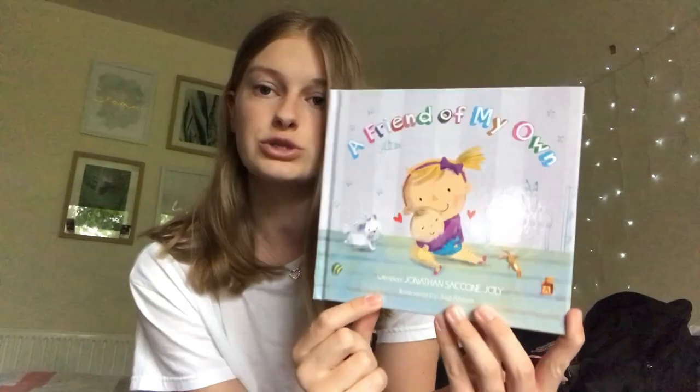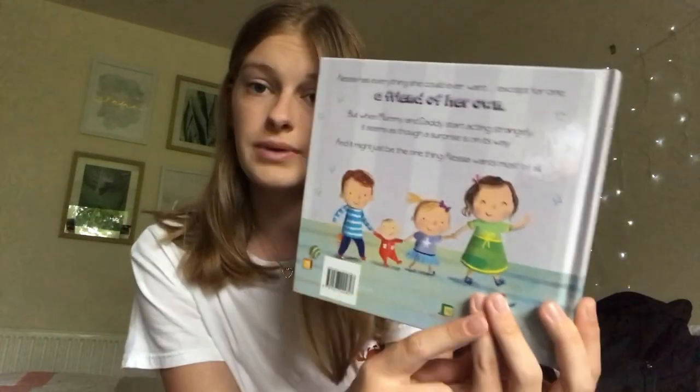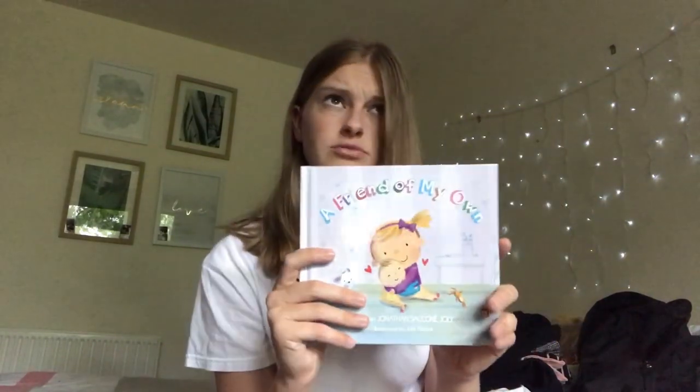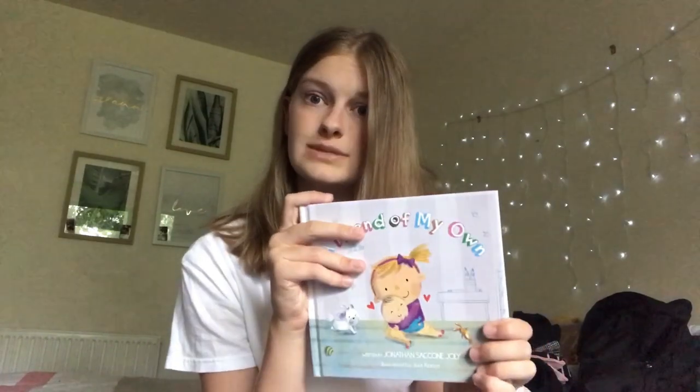The next thing is a book by another YouTuber — 'A Friend of My Own' by Jonathan Ciccone Jollies, the dad of the Ciccone Jollies family. It features all four kids — Amelia, Alessia, Andrea, and Eduardo on the cover. He actually revealed the new baby's name in this book, which was a really cool way to do it. Originally $20, it was on sale for $5, and my little sister who also watches the Ciccone Jollies really wanted it, so I picked one up for both of us.